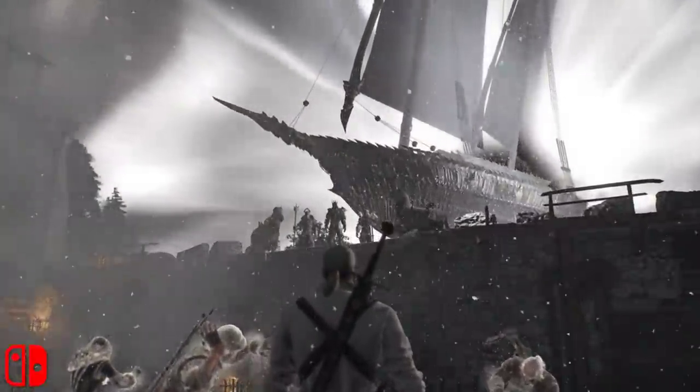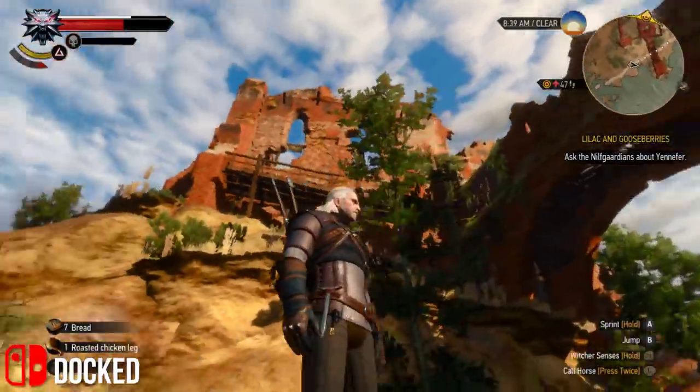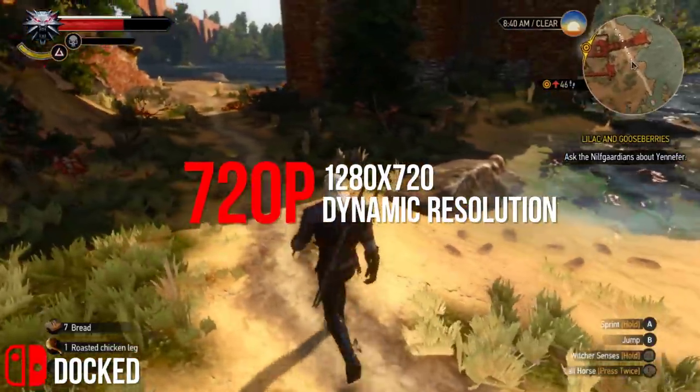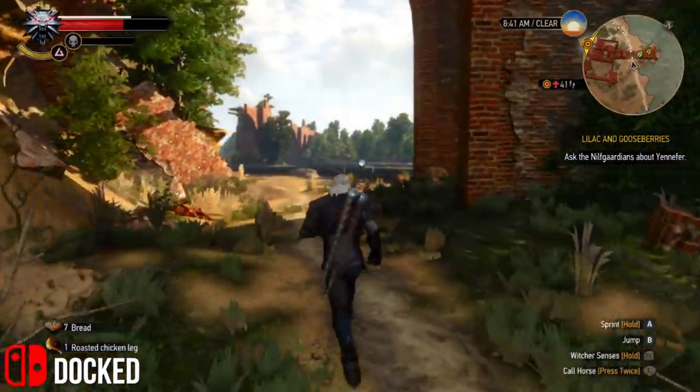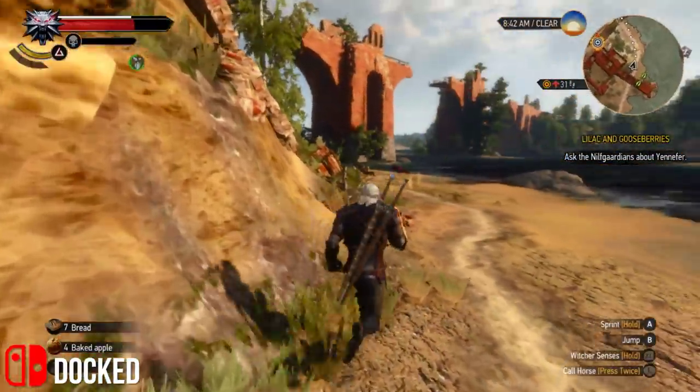The scaling in actual gameplay is also something you'll have to get used to. To put some numbers on it, it's a dynamic 1280x720 in docked play, but to my testing I get 960x540 as the lowest figure it can drop to, in this case panning past the city in Toussaint.